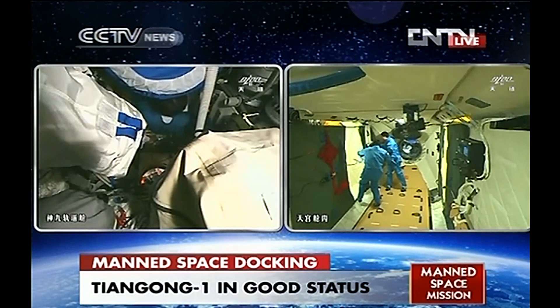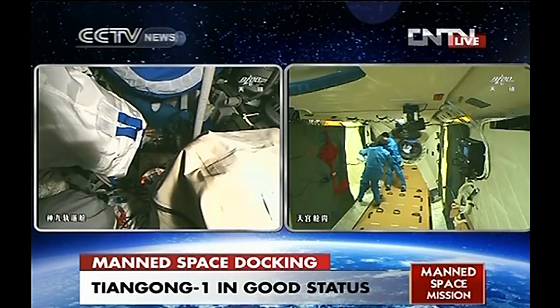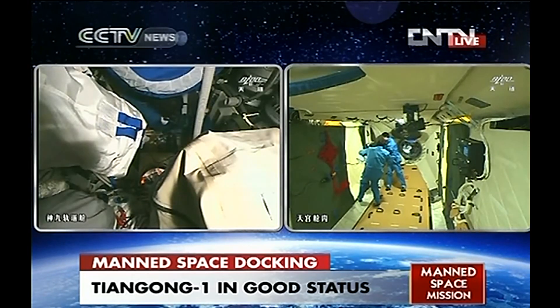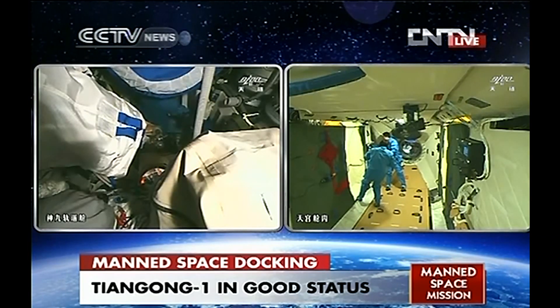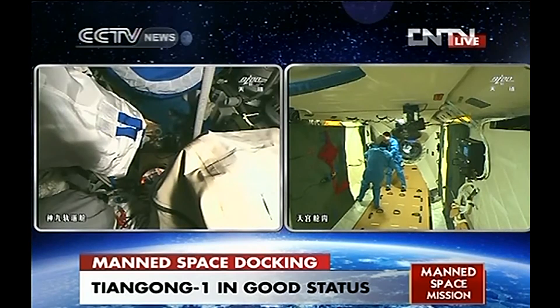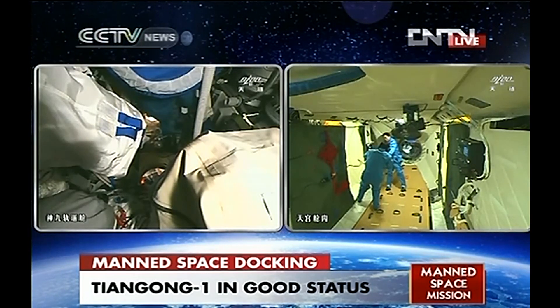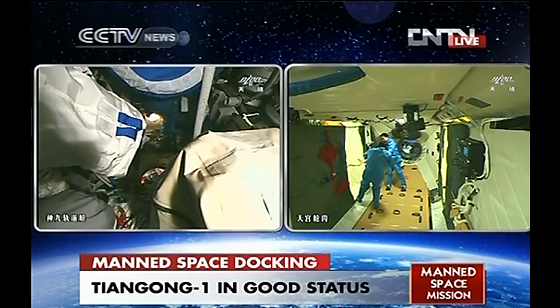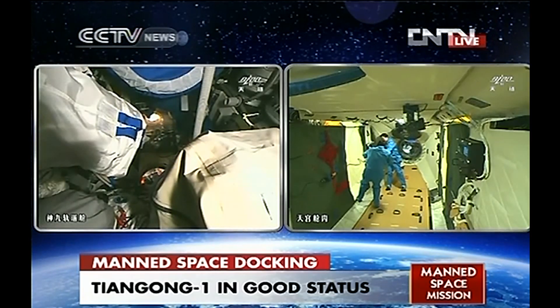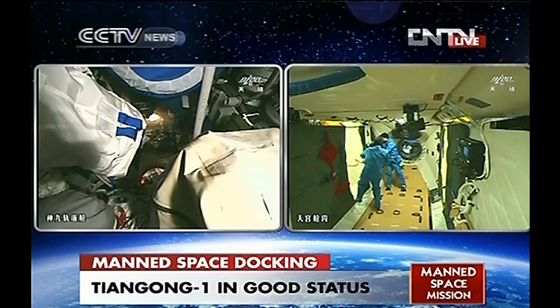There will always be one astronaut on duty when the others are sleeping. We need at least one astronaut on duty at all times to take charge of the whole spacecraft. One is on duty while the other two sleep — monitoring the critical status and parameters of the combination.